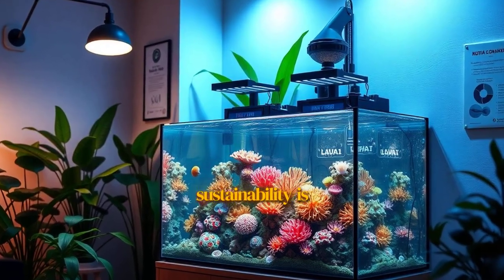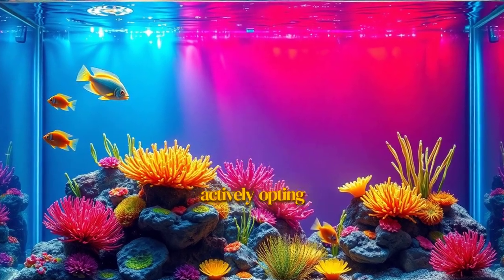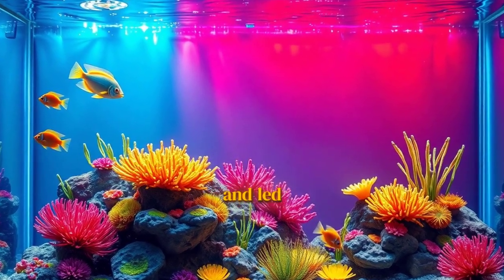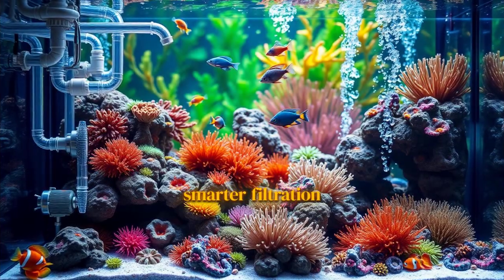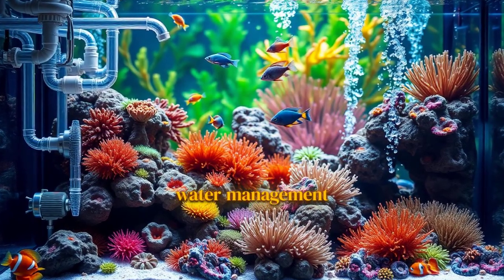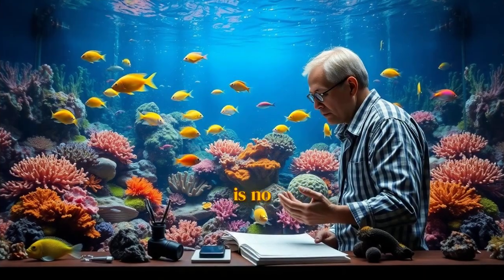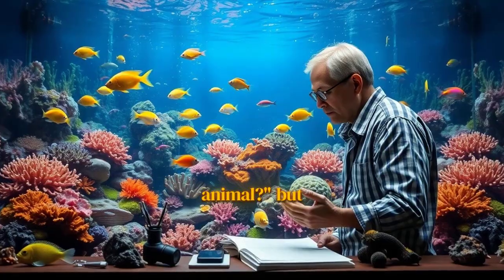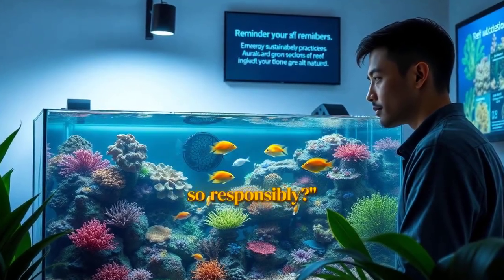Finally, sustainability is also about the gear we choose. Reefers are actively opting for energy-efficient DC pumps and LED lighting that use way less power. We're using smarter filtration methods and water management systems to reduce waste. It's a full-circle approach. The question is no longer just, 'Can I keep this animal?' But has become, 'Should I keep this animal, and can I do so responsibly?'